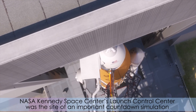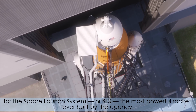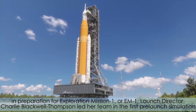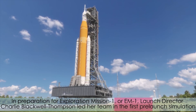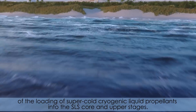NASA Kennedy Space Center's Launch Control Center was the site of an important countdown simulation for the Space Launch System, or SLS, the most powerful rocket ever built by the agency. In preparation for Exploration Mission 1, or EM-1, Launch Director Charlie Blackwell-Thompson led her team in the first pre-launch simulation of the loading of super-cold cryogenic liquid propellants into the SLS core and upper stages.